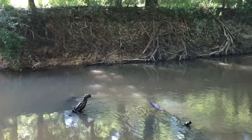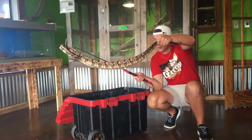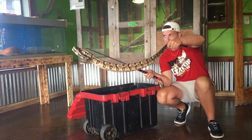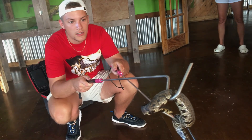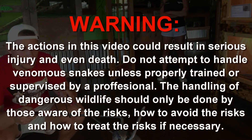When targeting a deadly snake, you can't come unprepared. I've luckily had extensive training on how to handle venomous snakes, including cottonmouths. But please, do not recreate the actions in this video unless you seriously know what you're doing.